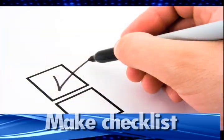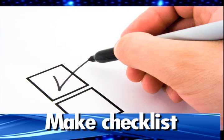Put together a moving checklist. This is essential. A good checklist can keep you on track by reminding you what needs to be done and when.